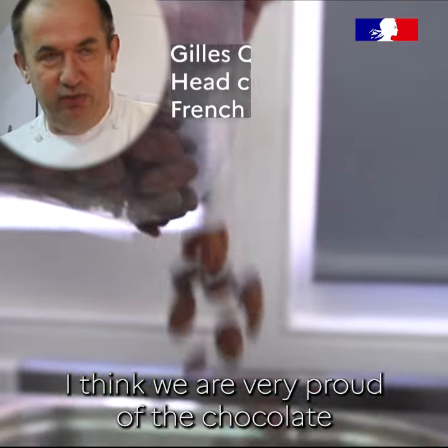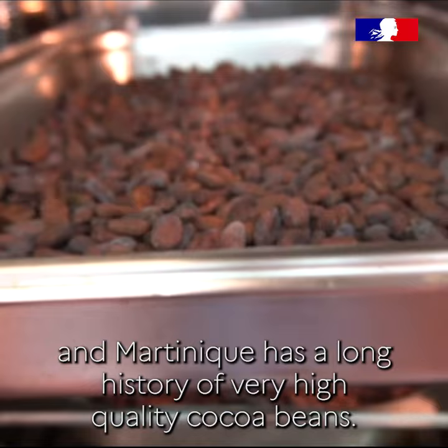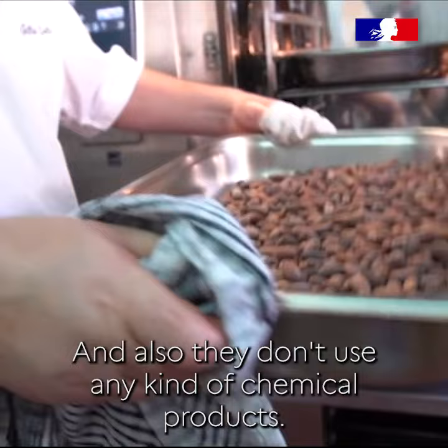We are very proud of the chocolate we are producing here at the French Ambassador Residence. We buy the cocoa beans from Martinique, which has a long history of very high-quality cocoa beans, and they don't use any kind of chemical product.